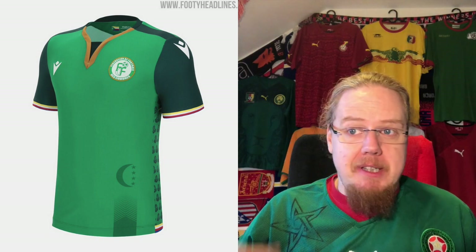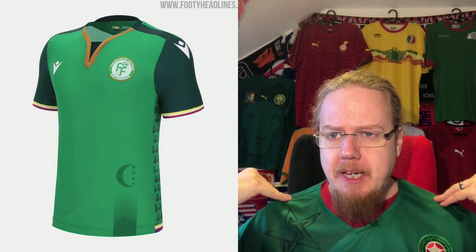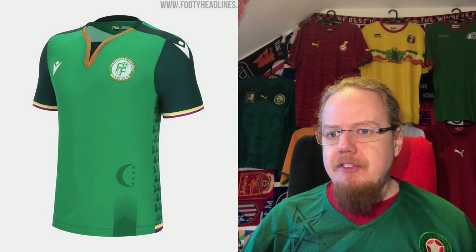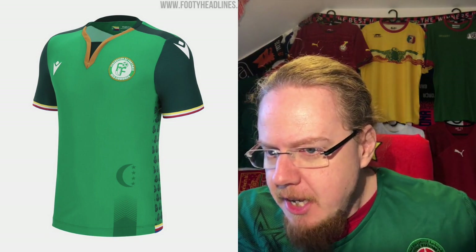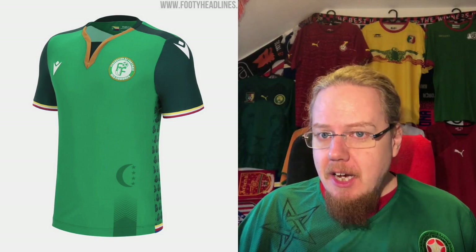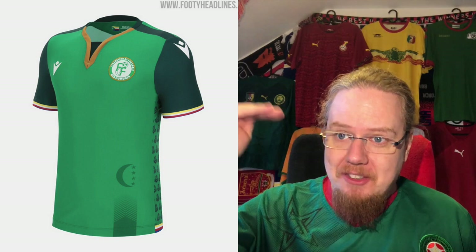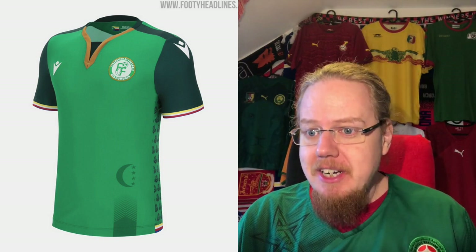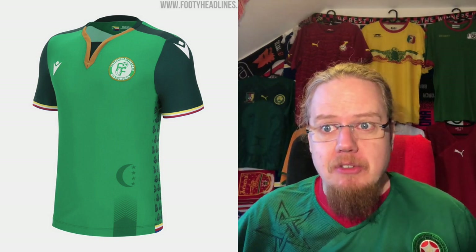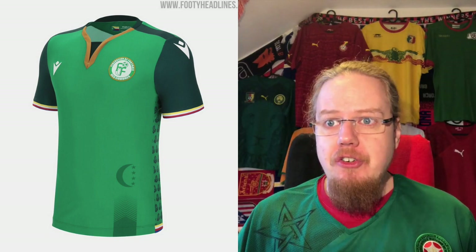I wonder a little about the dark shoulder patch. The green sleeves are fine, and there's some patterning on the side which maybe could have been a bit more prominent. What I love are the sleeve cuffs, which are styled like the Comoros flag — a really nice feature. It's a really well-crafted shirt.